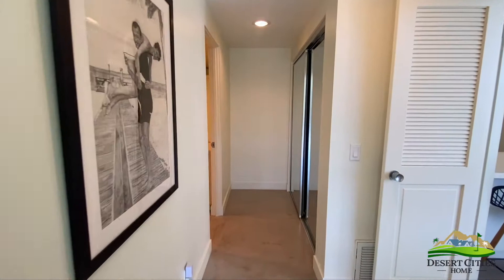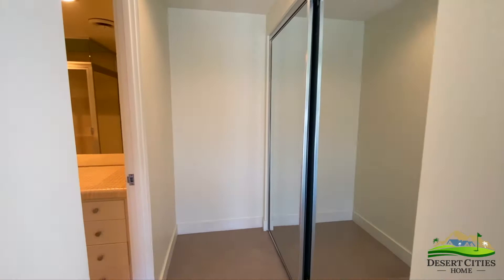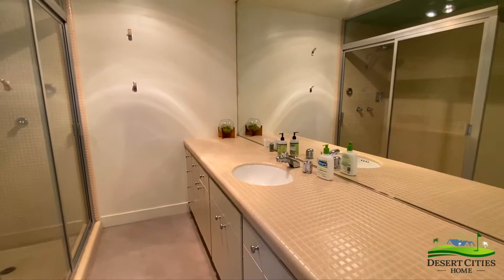As you move through the hall, extra closet space is on your right, and the master bathroom is on your left. The original mosaic tile lines the shower and the counter of this luxury master bathroom.